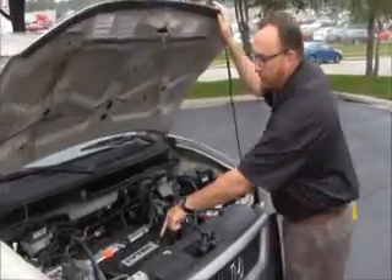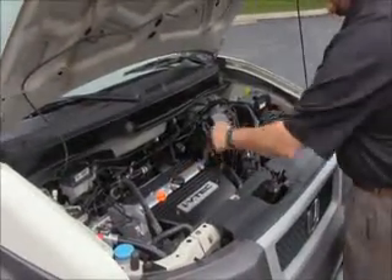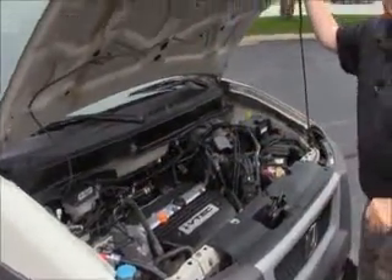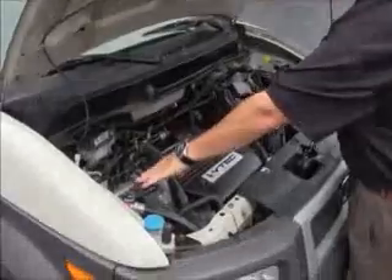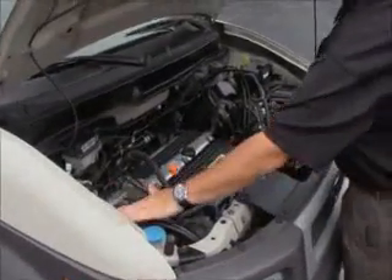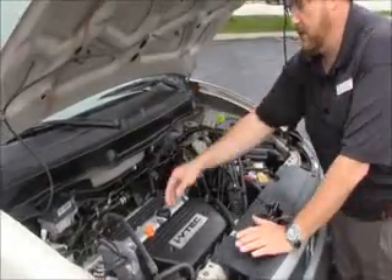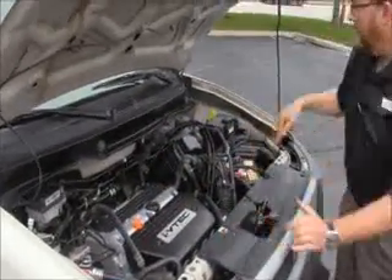Under the hood we have the 2.4 IVTEC 4 cylinder motor, dual overhead cam. The Element is four wheel drive — front wheel drive all the time, it'll just place power to the back in all wheel drive. 4 channel independent analog brakes. Clear reservoir for your power steering, windshield washer fluid, engine cooling, and power brakes. Insulated dipstick for oil check and oil fill. Maintenance free battery.